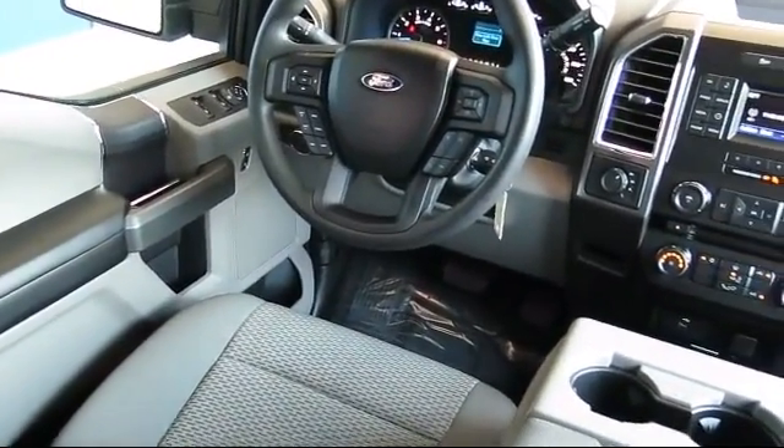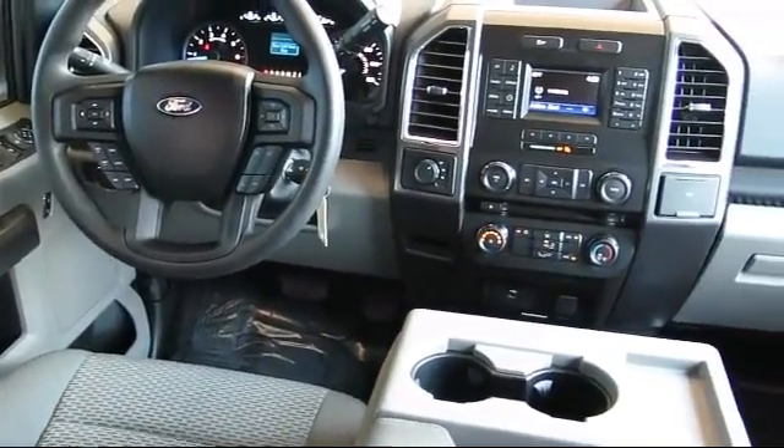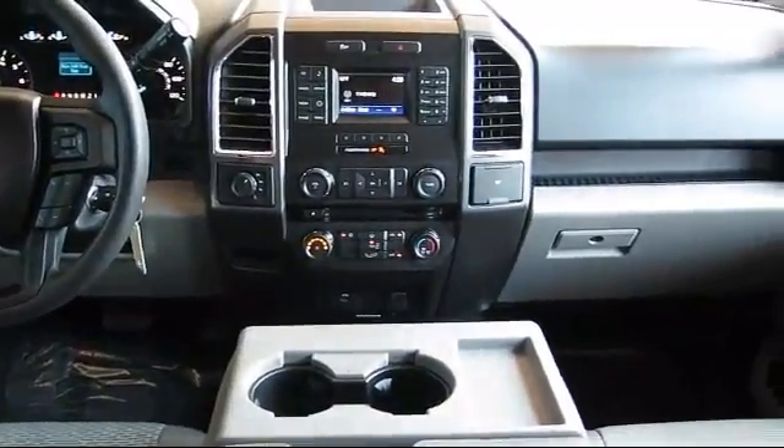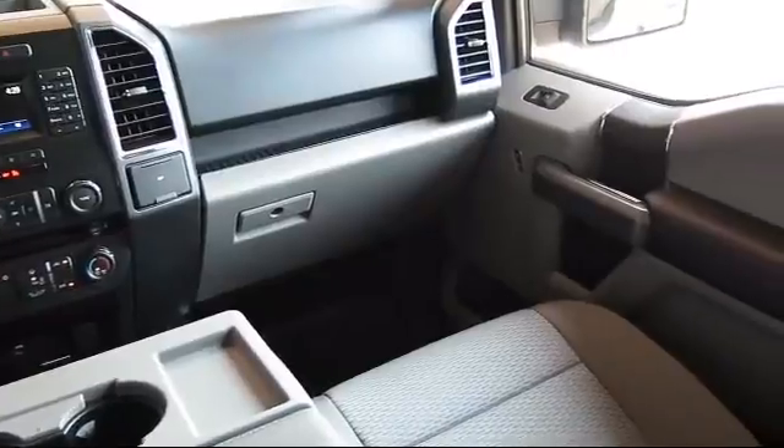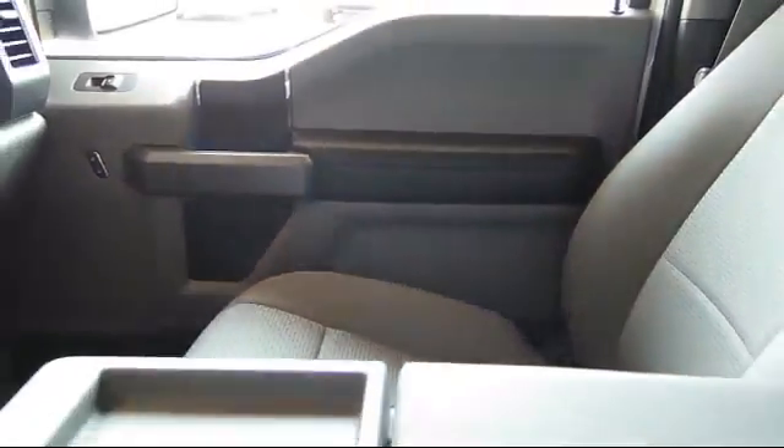100,000-mile powertrain warranty coverage from the original purchase date, plus 12-months, 12,000-mile limited warranty coverage with roadside assistance. We've got a great selection of certified pre-owned Ford vehicles.